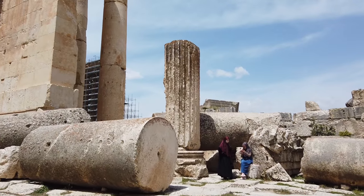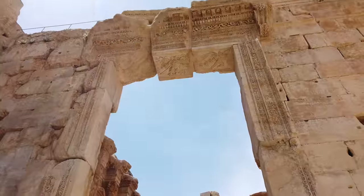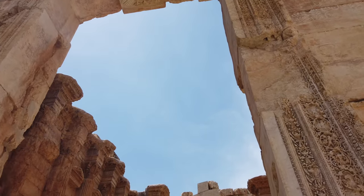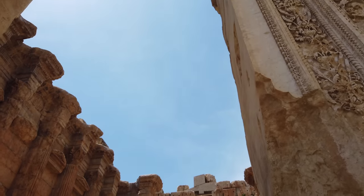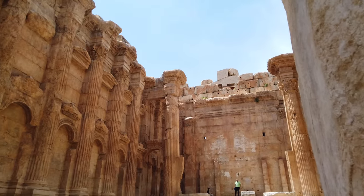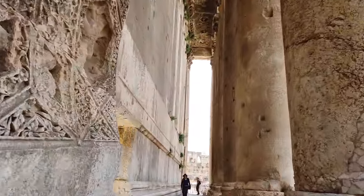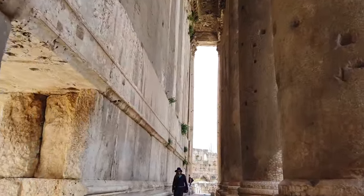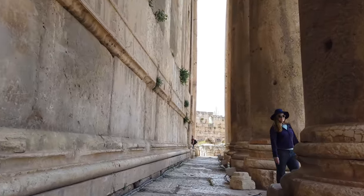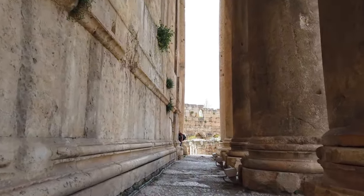Now we're up inside the Temple of Bacchus, and here you can see the Roman period construction, the Roman iconography and symbolic carving, and the columns made of several pieces of stone — in this case limestone. Walking on the outside perimeter of the Temple of Bacchus, look at the size of the stones on the left and the size of the columns — absolutely monstrous megalithic construction, likely from the first time period.